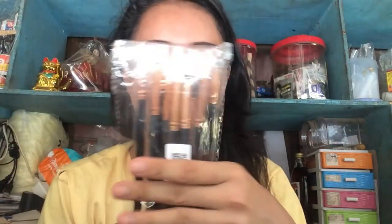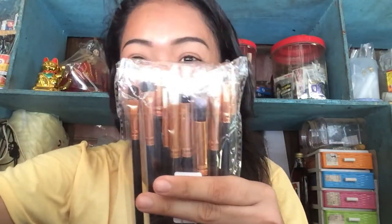I ran to pick it up! Oh my gosh! This is the product — the brushes. This is the 12-piece eyeshadow brush set.